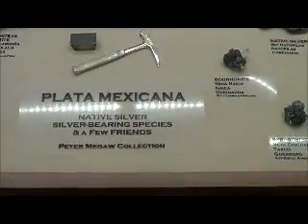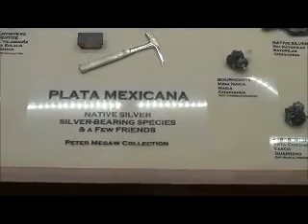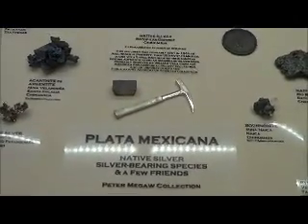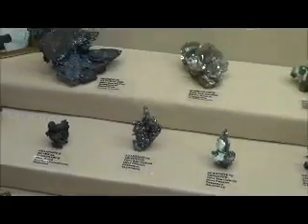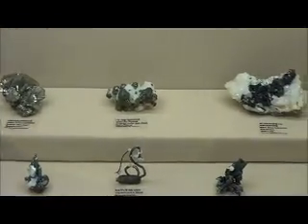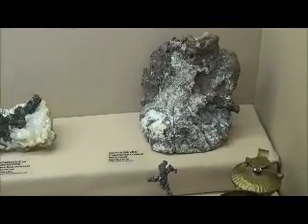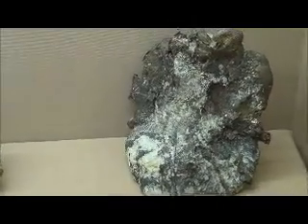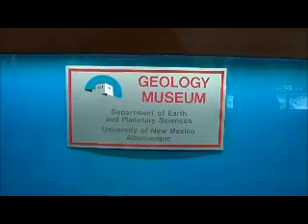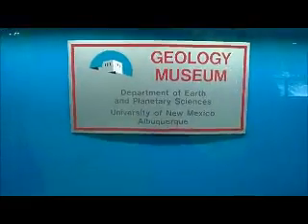Plata Mexicana — native silver bearing species and native silver, all from Mexico, Pete McGaw Collection. Silver minerals from Mexico, Geology Museum, Department of Earth and Planetary Sciences, University of New Mexico, Albuquerque.